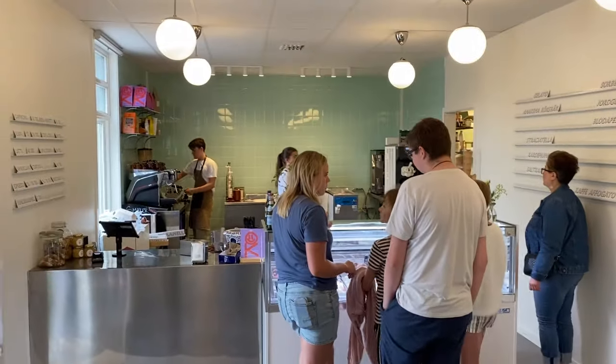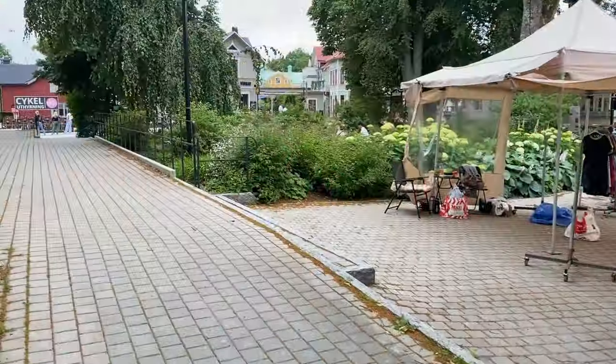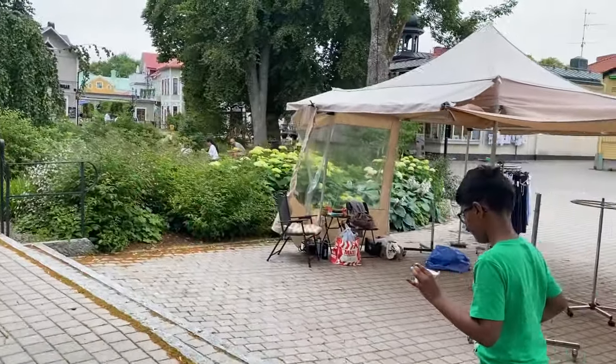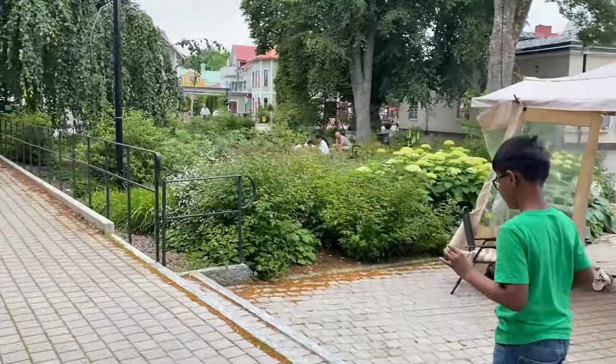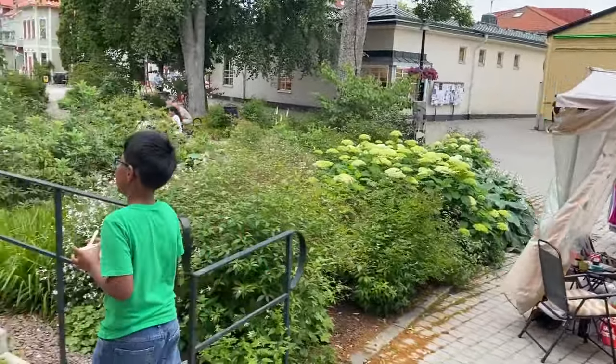Here we are at the ice cream shop. We are enjoying our delicious ice cream. At first I was a bit hesitant, a bit reluctant, because it was cold — and you know, if you eat ice cream in the cold you might become sick. So I didn't really want to eat ice cream. But then when I saw everyone else eating ice cream, I was like, okay, you know what, I'm going to eat ice cream.